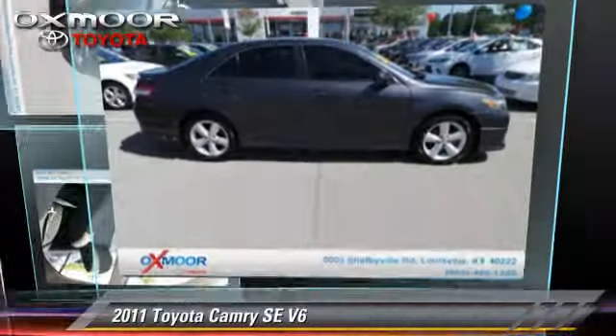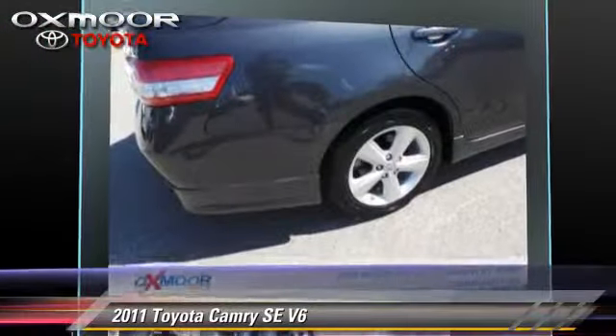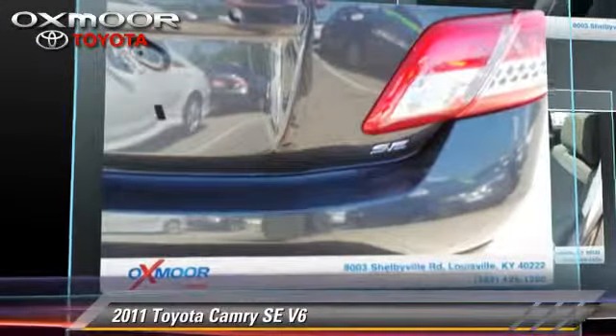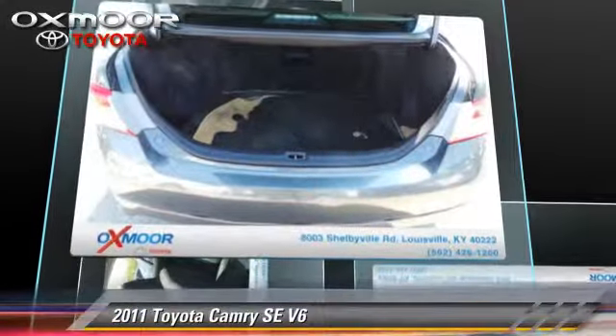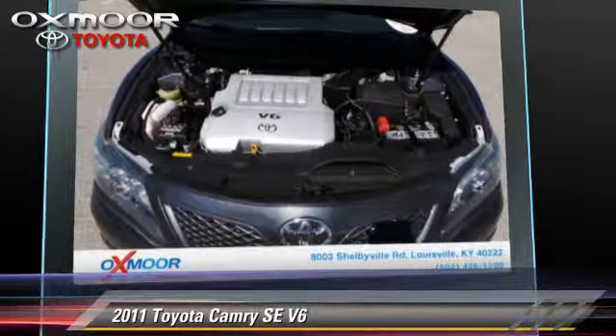The 2011 Toyota Camry SE, powered by a 3.5-liter V6 engine with a 6-speed automatic transmission. This vehicle has fewer than 30,000 miles on the odometer and gets up to 29 miles per gallon. This Toyota features fog lights, power windows, and power door locks.